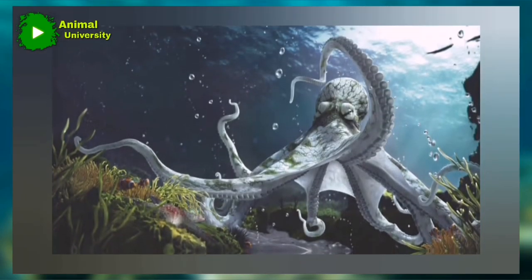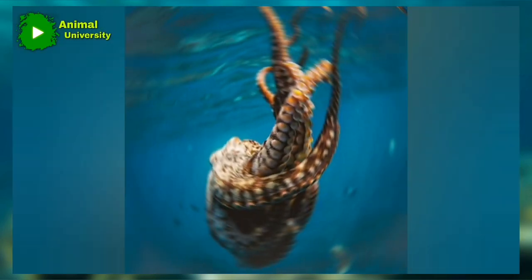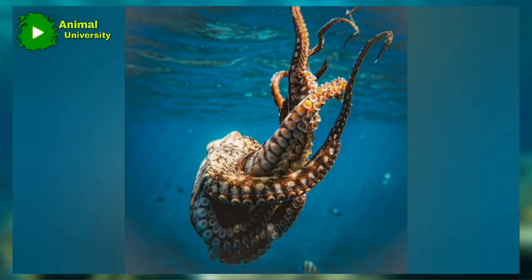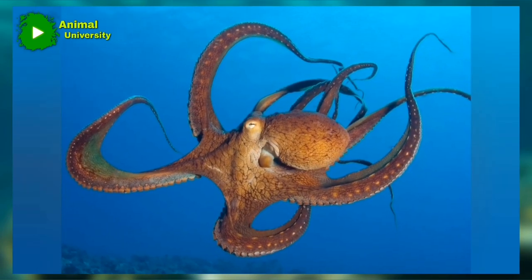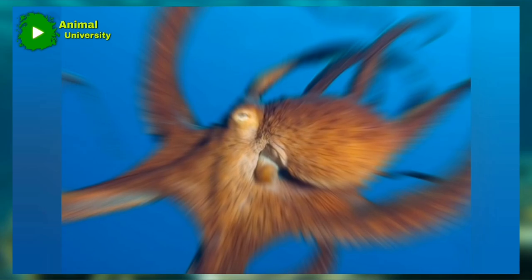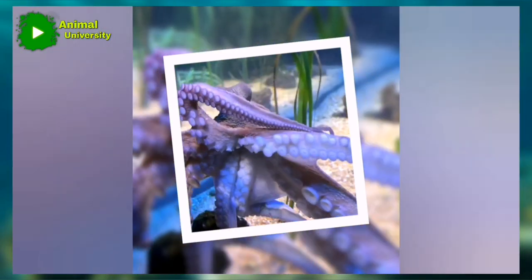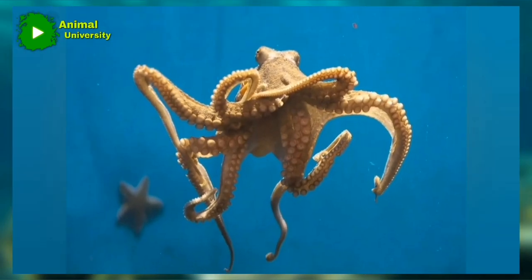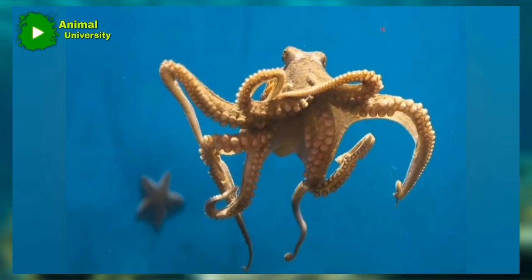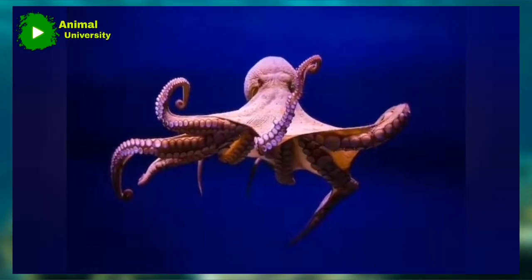Mating and reproduction are usually deadly affairs for octopuses. Virtually the entire reproduction process is full of deadly events. A common instance occurs at mating when female octopuses may strangle their male partners with three arms and then eat them after coitus, usually because they are hungry and require a lot of food. Males that escape being eaten by the females usually stop eating after mating, which makes them weaker and less coordinated, making them easy prey for predators.